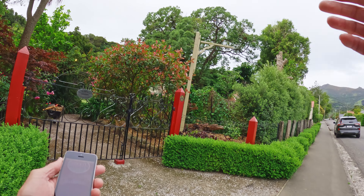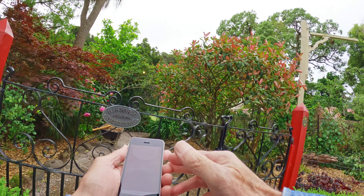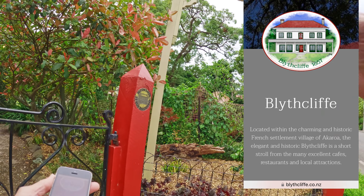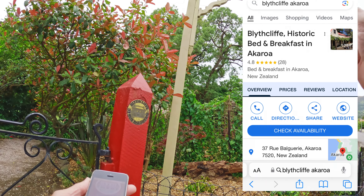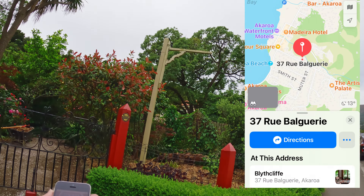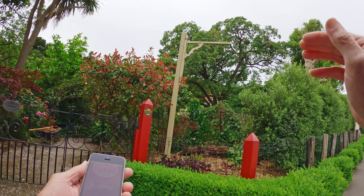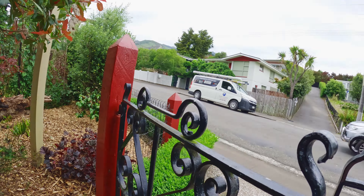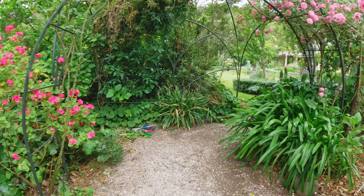Welcome back to the channel guys. Today we're in Akaroa, New Zealand, at Blythcliffe historic building. It's historic and it's also a bed and breakfast — you can actually stay here. Built in 1857, and the owners have given us approval to fly the drone over it. I haven't actually met them yet, but we've been given approval. The rain has stopped, so hopefully we can take the drone up before it starts raining again.